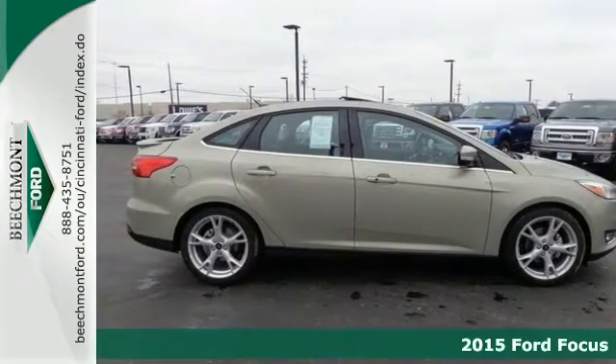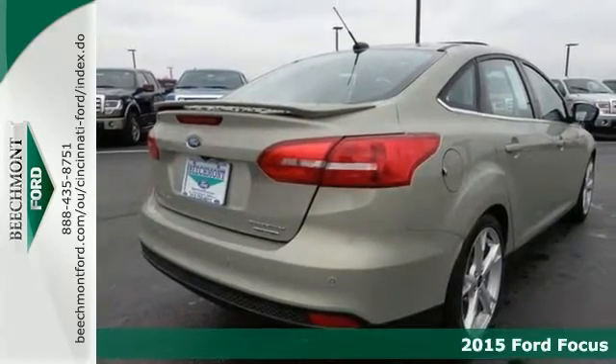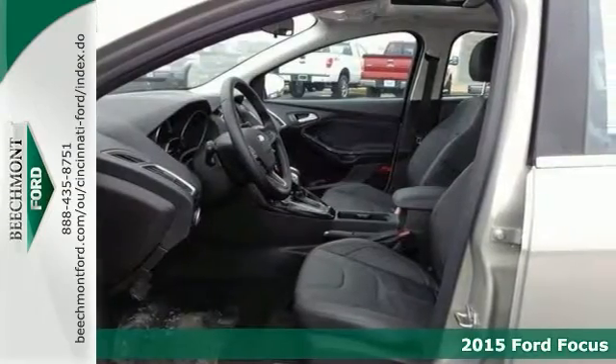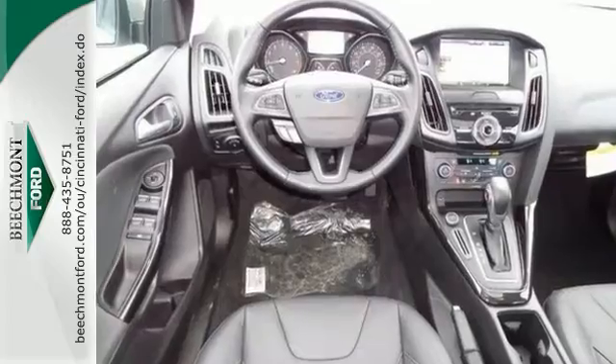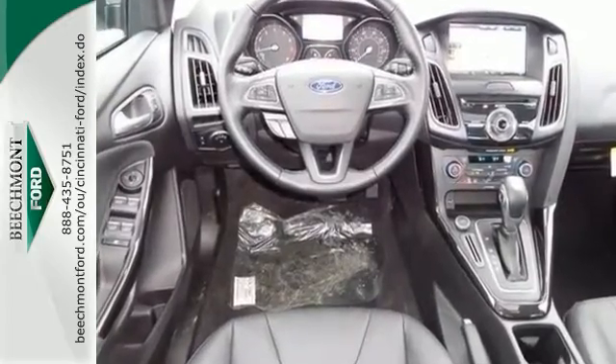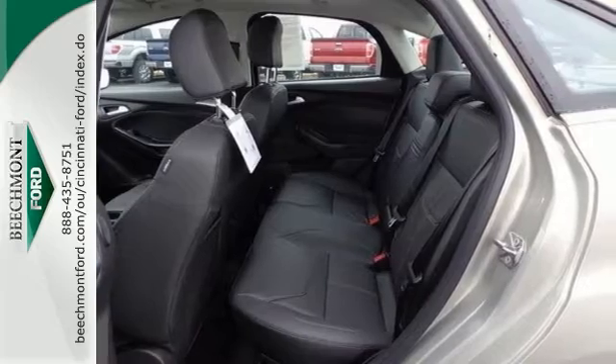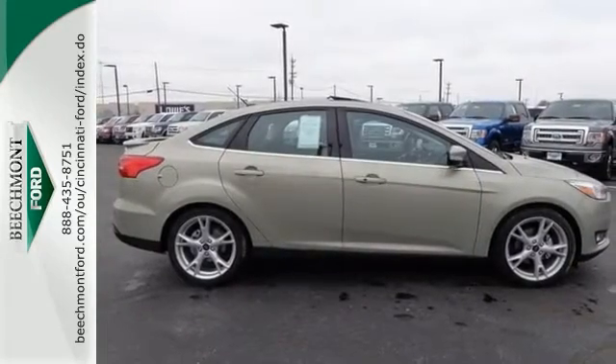Everyone will fit comfortably in this 2015 Ford Focus Titanium. It comes with alloy wheels, a navigation system, and you're going to love those leather seats. And it's sure to please with stability control and a multifunction steering wheel. It's one comfortable people mover, and it just needs a new home. So come see it today.